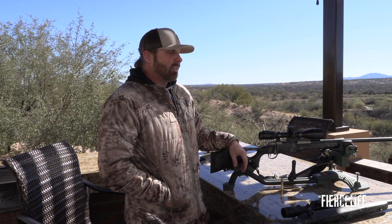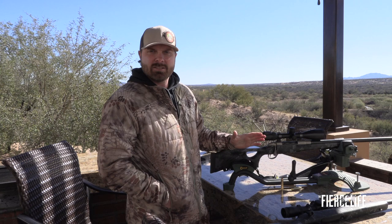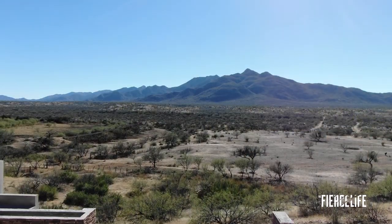I think a mule deer's in trouble if we can find one. The key is getting one to stand still, because I'm not that great on moving targets. That's what we're doing — we're in old Mexico, and it's about to get real here on The Fierce Life.